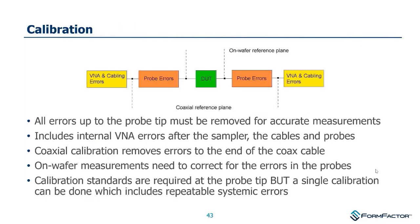Why calibrate? What you want to achieve is the best measurements possible of your device under test. There are systematic errors within the vector network analyzer itself, the cabling leading to the probes, and any mismatch or reflections in the probe. The objective is to move your measurement reference plane so that you're looking at just the device under test.